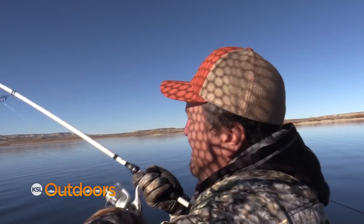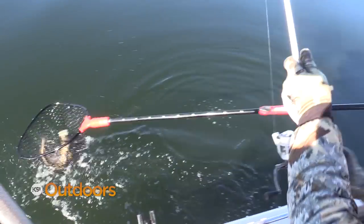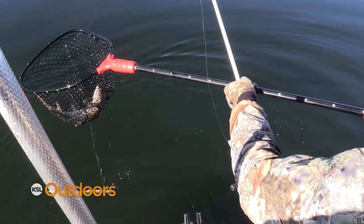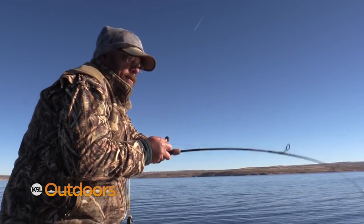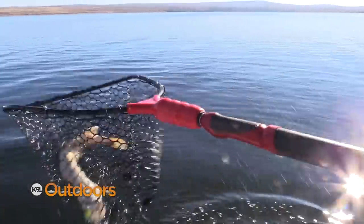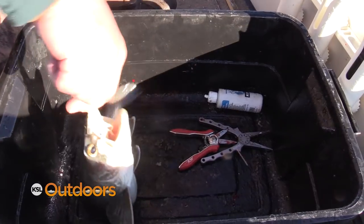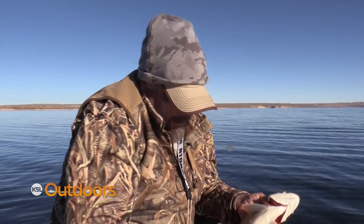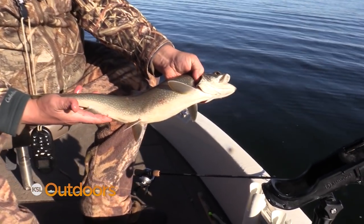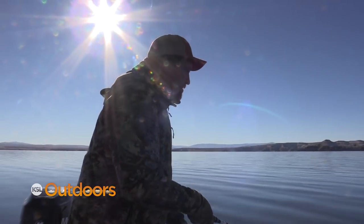Starting January 1st, anglers will be allowed to keep 12 lake trout per day and 24 in possession. They had a few good years of really good recruitment and we just need all the anglers to pitch in and try to thin them down so they don't have a real big damaging effect on the fishery. If we could just get the kokanee fishermen to keep the lake trout they catch — we get a lot of kokanee guys who, when targeting kokanee, catch a handful of lake trout and most of them just release them because they don't want to keep those lake trout. They're actually hurting themselves.